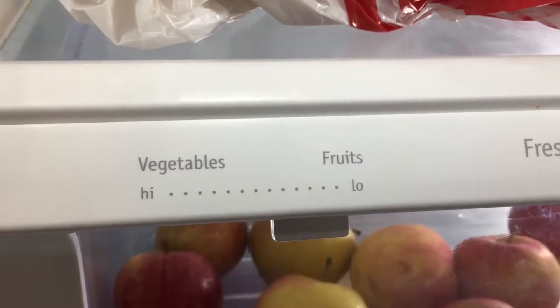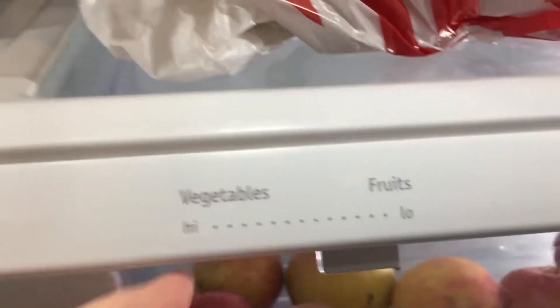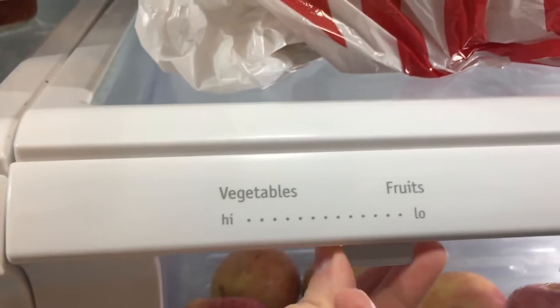Alright, on to the hacks. Number one: make sure that you separate your fruits and vegetables. There are some enzymes in your fruits that can make your vegetables go bad, and same with your vegetables to your fruits. So always make sure that they are nice and separated.